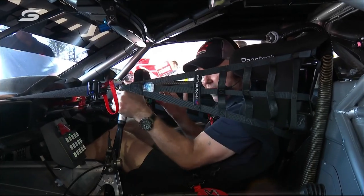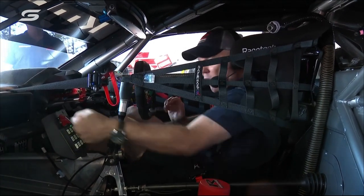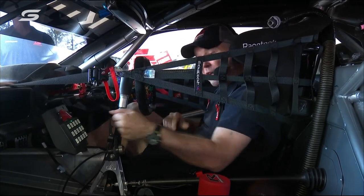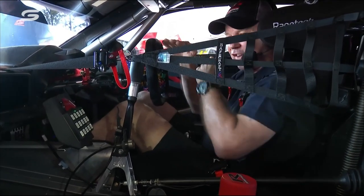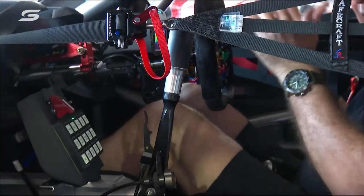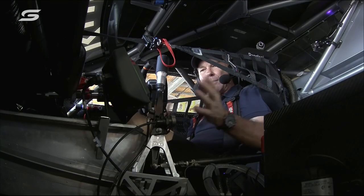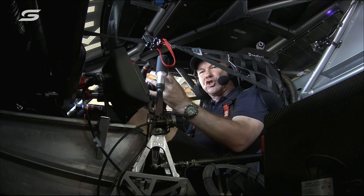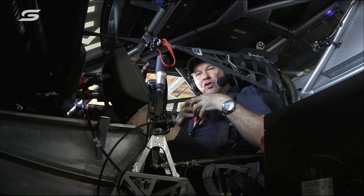We've still got our six-speed sequential gear shift — that hasn't changed. But what's missing is the anti-roll bars. Forever you've seen Shane van Gisbergen use them more than anyone — the anti-roll bars you can adjust to control how stiff the rear and front of the car is during the race. That's going to really challenge drivers. Then the other one is the brake bias.